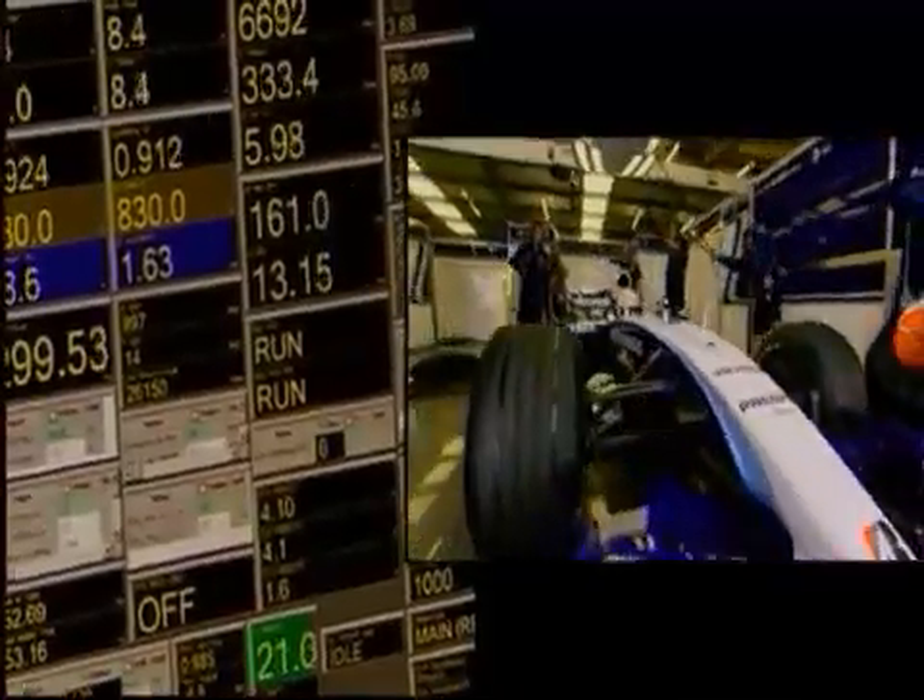Amazingly and impressively, Williams Toyota have provided us with the latest FW29. I'm going to jump into it and show you how all of those stresses and strains relate to being behind the wheel and in the cockpit.